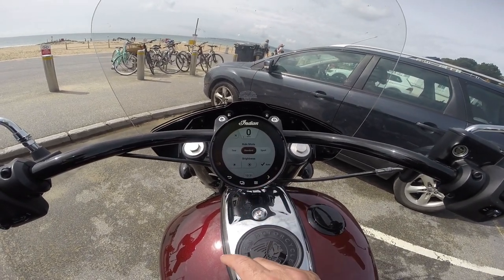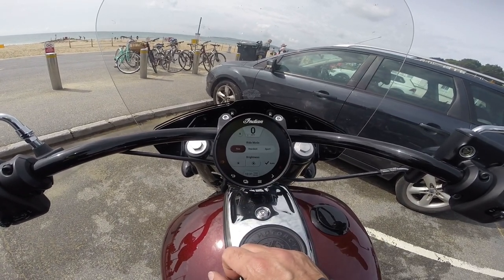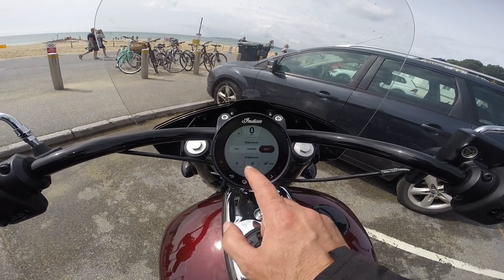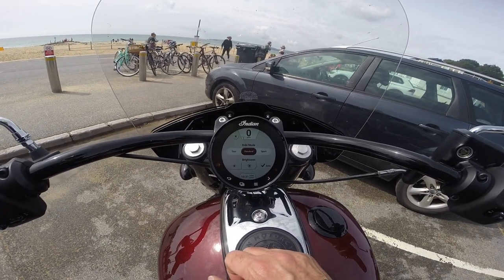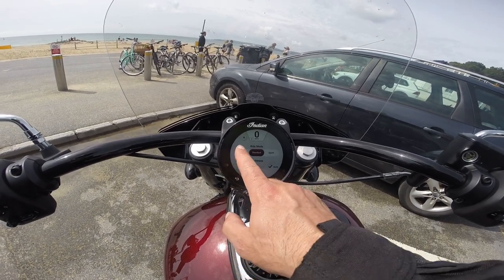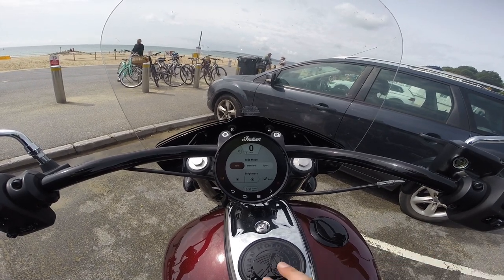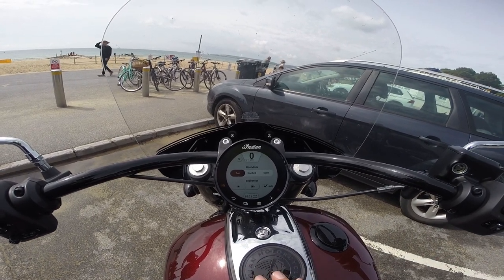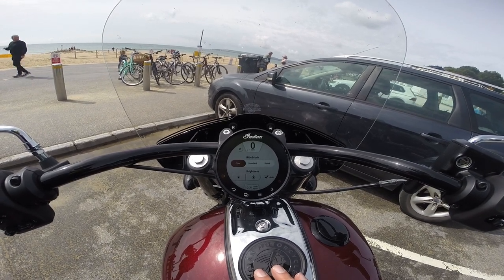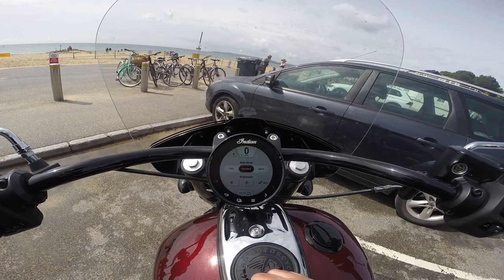I have three riding modes: Standard, Tour — which is apparently tame — and Sport, which is pretty torquey, I'm told. I rode down to the shore on Standard and it seemed fine. Tour puts a really lazy throttle response. I don't think there's traction control on this — I'm pretty sure most Indians don't have it — so this is all about throttle response. I'm going to keep it in Standard for the first bit of the ride.